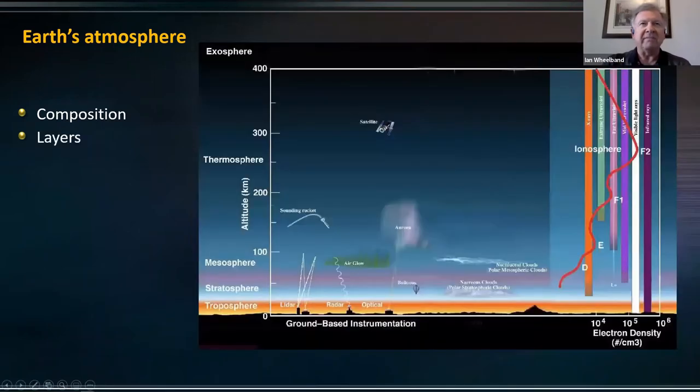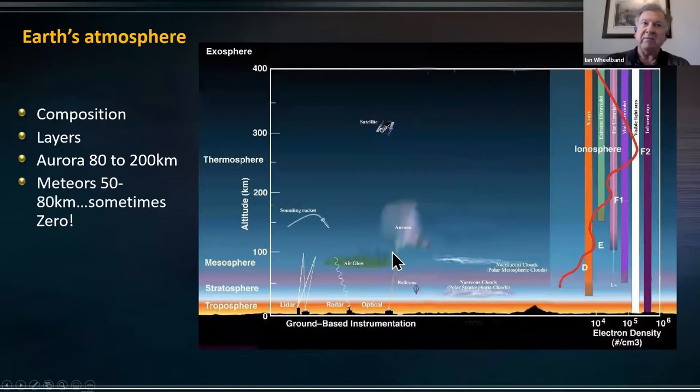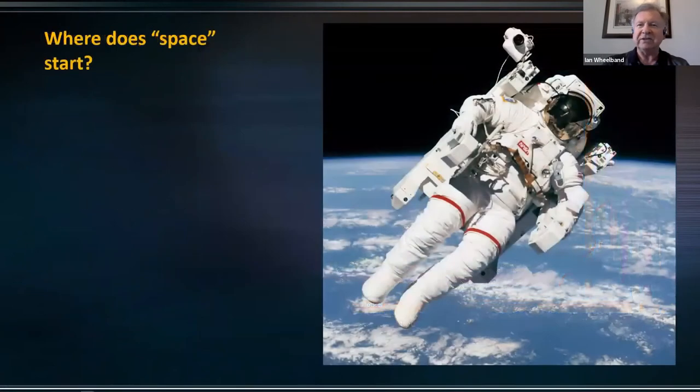So what are we going to see as we move into the layers of the atmosphere? We of course live down in the troposphere here. Even jet airplanes only fly about 10 kilometers up. We're going to talk a little bit about the aurora, which hangs out about 80 to 200 kilometers above our heads. I will talk about meteors — we see those somewhere between 50 and 80 kilometers up, sometimes all the way down to zero. Hopefully we're not under it when that happens. And also some satellites — they generally are 300 kilometers and up. So that's the near-Earth transition between here on Earth and space, which leads to the question: where does space start?